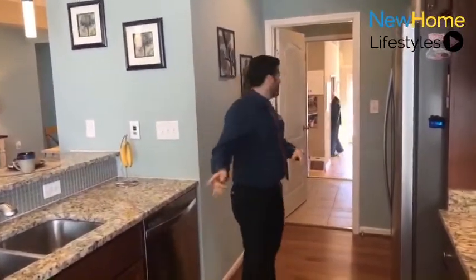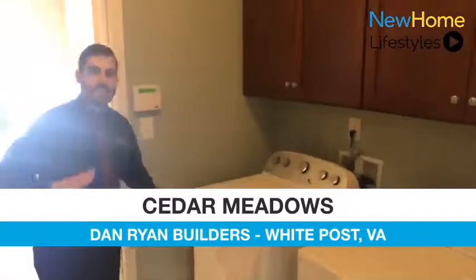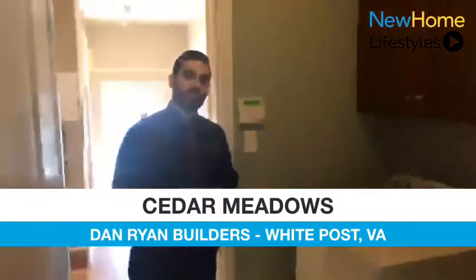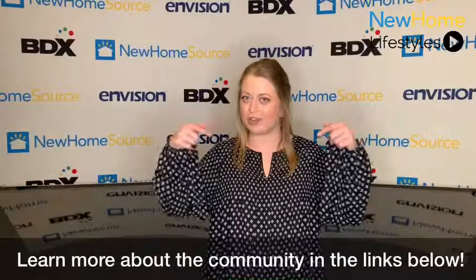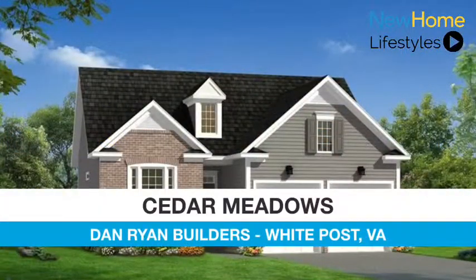We'll take one last peek at the laundry room and then we'll conclude our tour. I do want to thank you for visiting and checking Cedar Meadows out — Winchester's favorite gated 55-and-over community, with an impressive build that's bar none. Thanks for tuning in. If you want to learn more about this new home, check out the link below. Be sure to keep tuning in for more new home showcases. Thank you, see you soon!